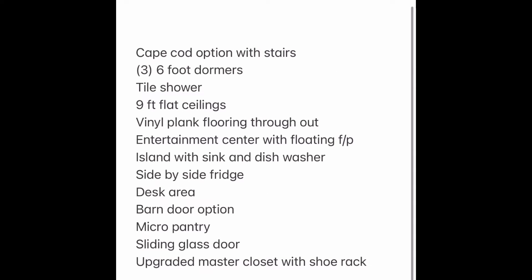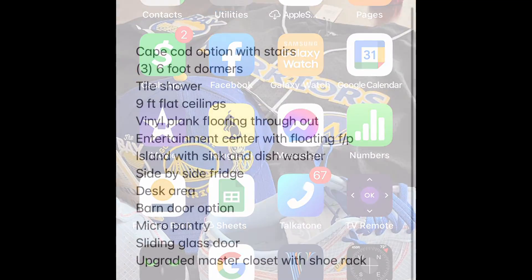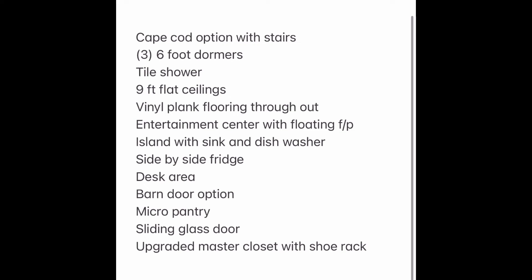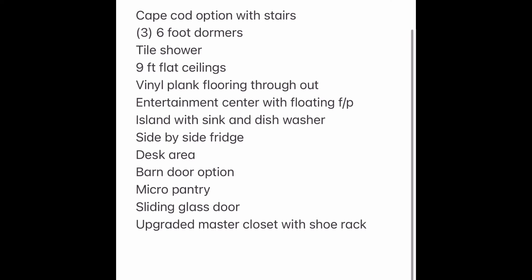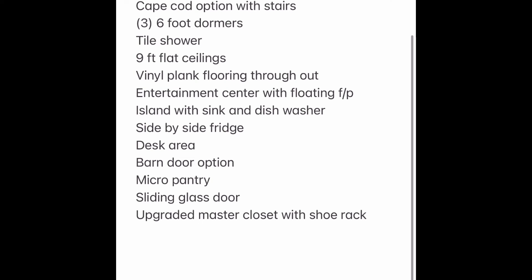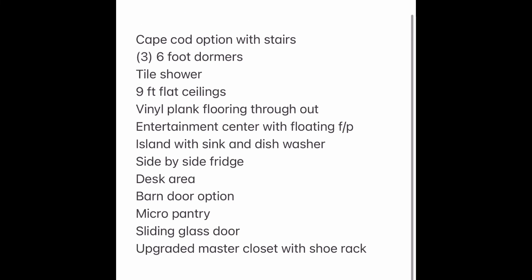I wanted to give you a list of the upgraded options featured in this home. We did feature it with a Cape Cod option with the stairs, and we do have three six-foot dormers — the upstairs is unfinished. We ordered with the tile shower, nine-foot flat ceilings, and vinyl plank flooring throughout. We did the entertainment center with the floating fireplace, the upgraded island with the sink and dishwasher, the side-by-side refrigerator, the desk in the hallway, the barn door option, the micro pantry, the sliding glass door option, and the upgraded closet with custom shelving.